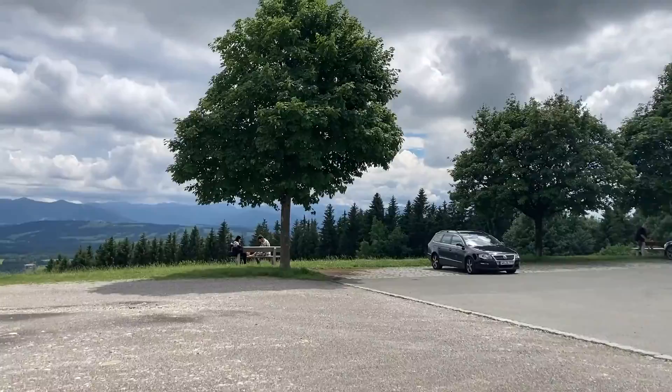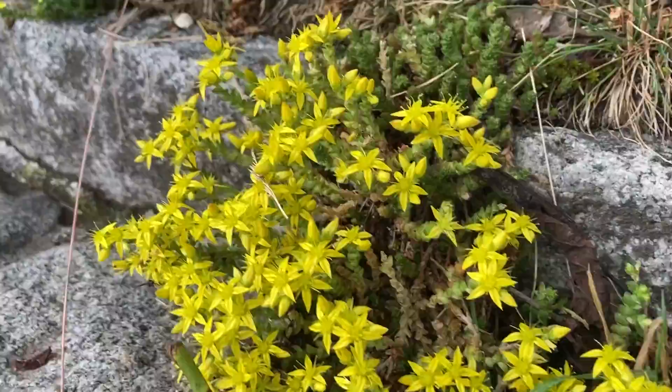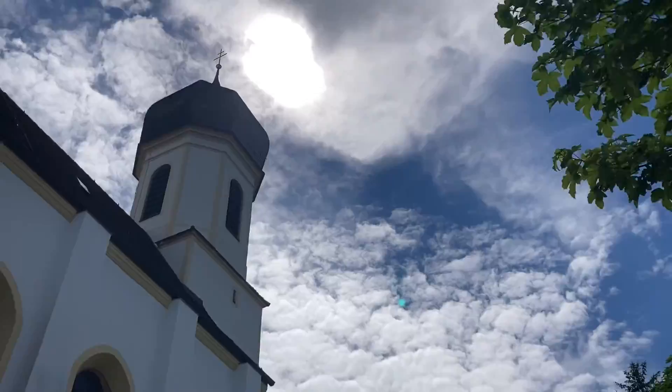Last but not least, let's get the combination of scenic views, a picturesque church, and cake — all on Peisenberg mountain. Since you can drive all the way up to the mountain, it's only a little stroll until we have the first nice view, which speaks for itself. In the north, we have Lake Starnberg — a quite popular and slightly expensive place to live close to Munich. By the way, we will keep this cafe in mind for later.